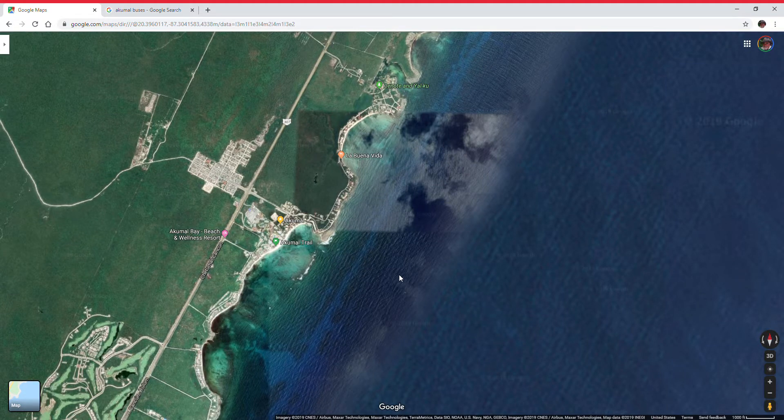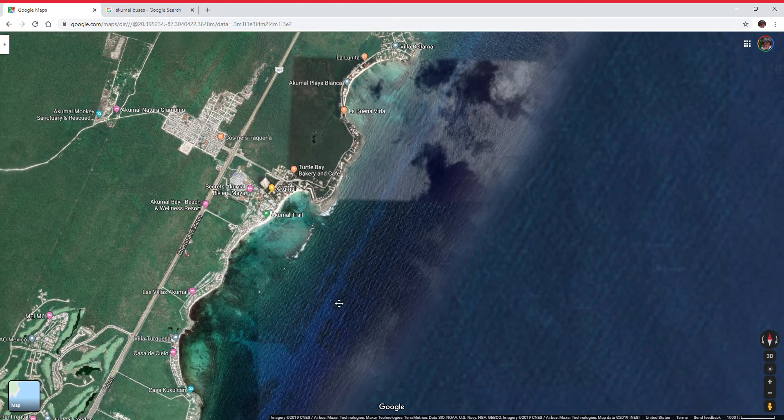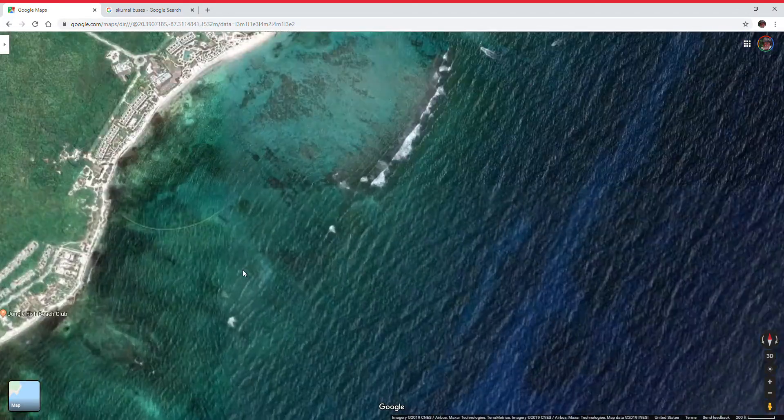I'm going to make a little video here. I get a lot of questions from my members about how to get to the resorts in Akumal, the little town of Akumal, where the arches are, some of the restaurants, La Buena Vida, Half Moon Bay, across the highway, and how to get to the Pueblo. This video is going to show you how to maneuver this little maze.